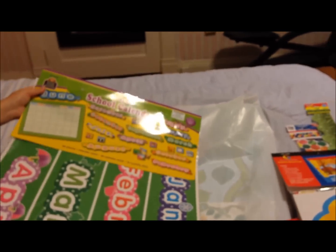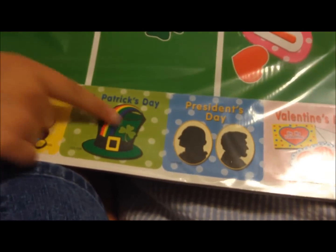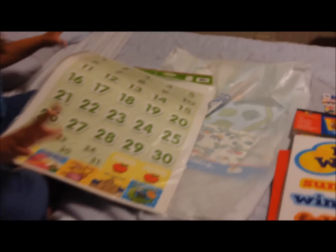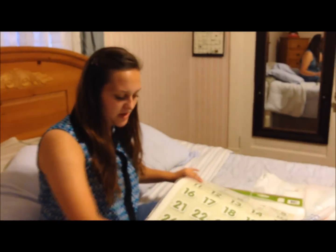This is a polka dot school calendar. It was $12.99. It has different things for holidays and the months of the year. A lot of calendars do not come with the number pieces — you have to buy those separately — but this did, and I like that. And it also has blank ones so you can do first day of school, last day of school.